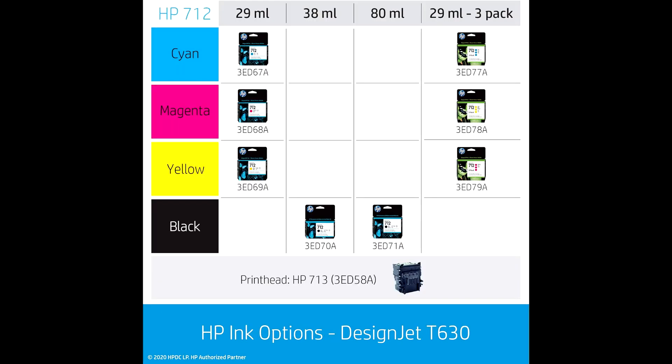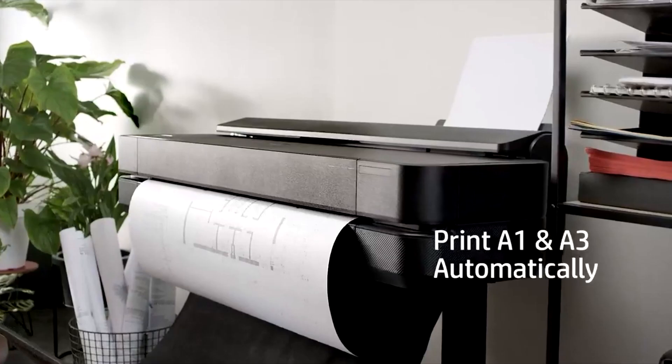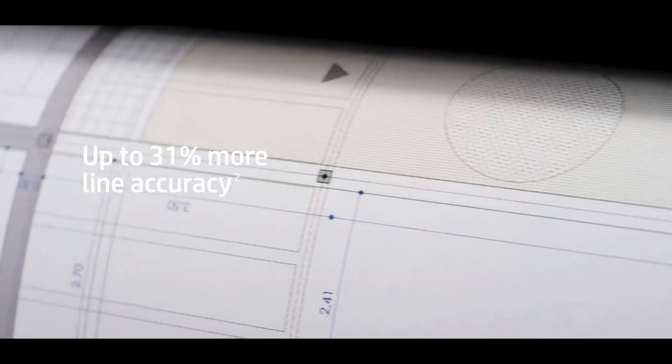Get ready for rapid printing at 30 seconds per A1D plot. Efficiency is key from project prep to the final print — you can control your plotter from anywhere with the smart app. It's all about convenience and staying on top of your printing game.